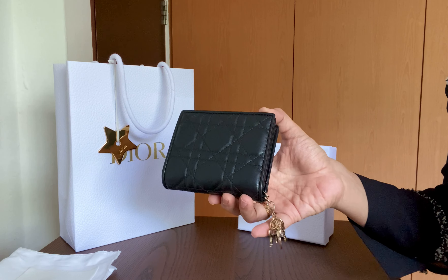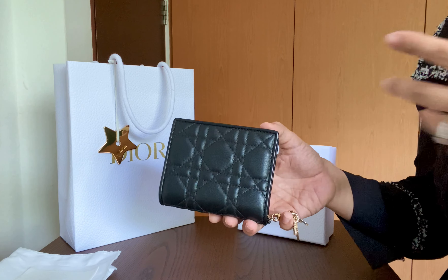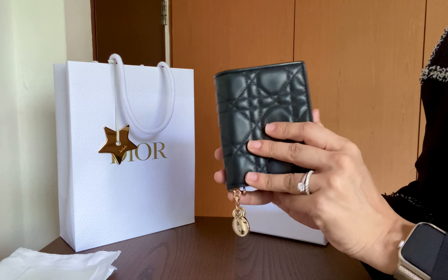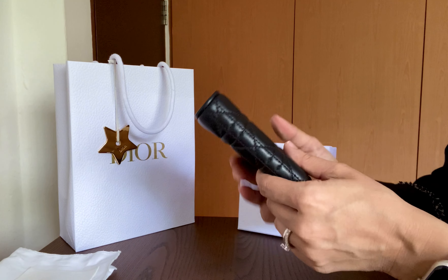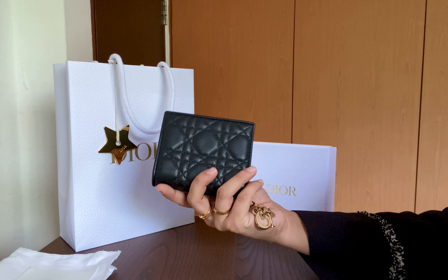I don't have any compact wallets in my collection — nothing which is compact yet full size. I've only got my Chanel long continental wallet, and this is the second full wallet I have. I really like it and I'm glad I picked this one up. Thank you guys for watching, and please stay tuned for the next one. Bye!